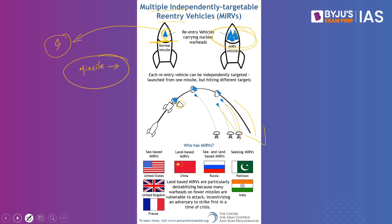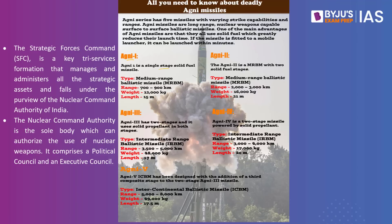We also have other Agni systems. Agni 1 is a single-stage solid fuel medium-range ballistic missile with a range of 700–900 km, weight 12,000 kg, length 15 meters. Agni 2 is an MRBM with two solid fuel stages, range 2,000–3,000 km, weight 6,000 kg, length 21 meters. Agni 3 has two stages using solid propellant, range 3,500–5,000 km, weight 48,000 kg, length 17 meters. Agni 4 is a two-stage solid propellant intermediate-range ballistic missile, range 3,000–4,000 km, weight 7,000 kg, length 20 meters.